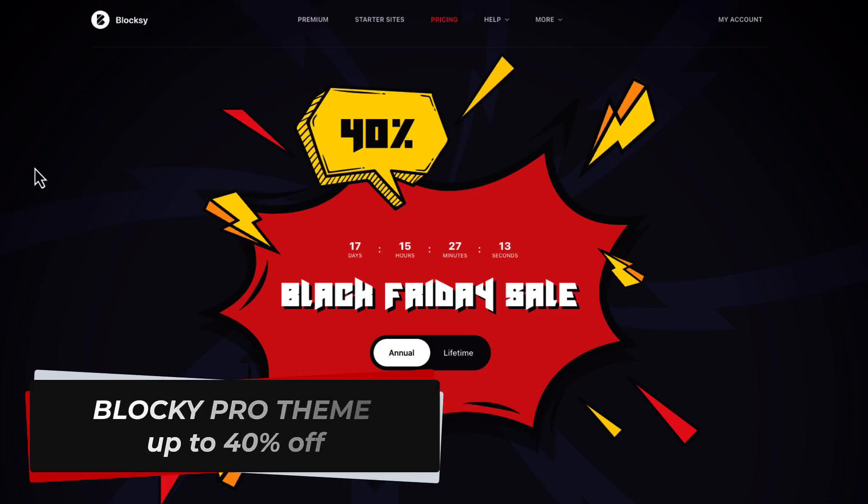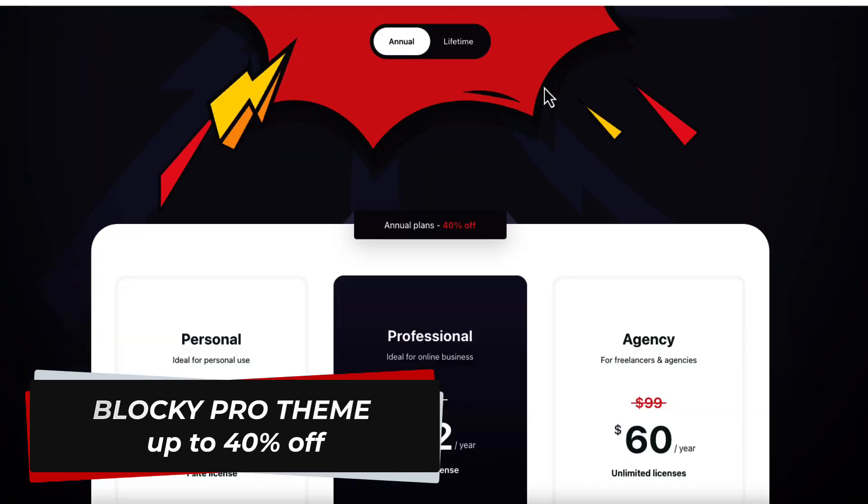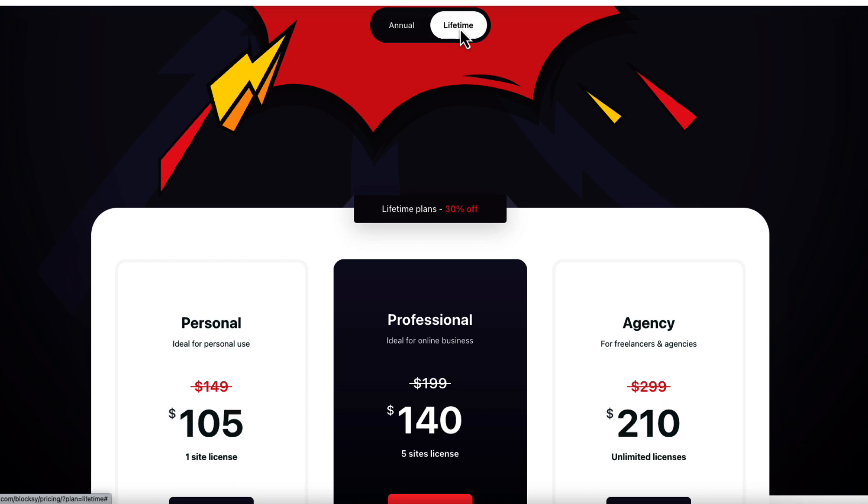Next is my favorite theme, Bloxy. They offer 40% off from annual plans and 30% off from lifetime plans. So if you've been hesitating whether to buy Bloxy or not, now is as good as it gets — I haven't seen any bigger discounts from those guys.